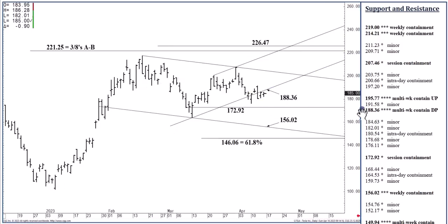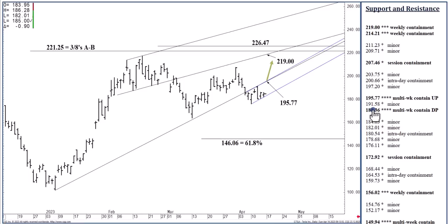Bottom line: not unless we close back above $195.77 am I convinced this market wants to rally through the rest of April. In the no-man's land between $188.36 and $195.77 — if you're a day trader, you're covering that short position and perhaps even going long up to $195.77, which is a decent day trade. If we push or open above $188.36, $195.77 is in reach where we can also top out not only for the week but through the balance of April. If we do close above $195.77, the three-to-five day swing trade shifts positive up to $207.46, and the two-to-three week position trade shifts positive up to $226.47.